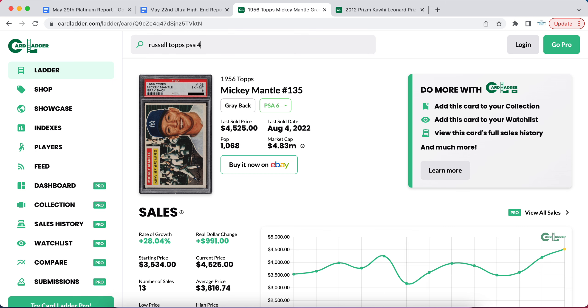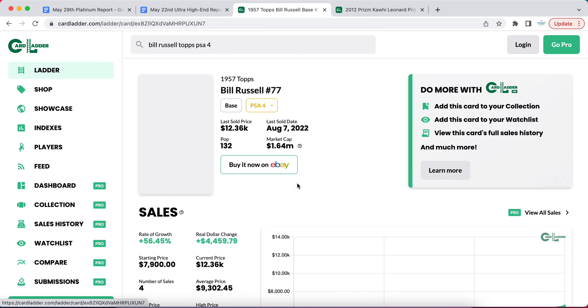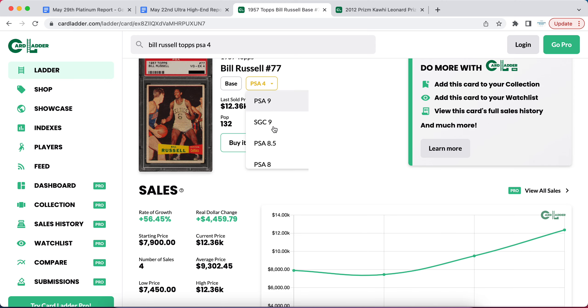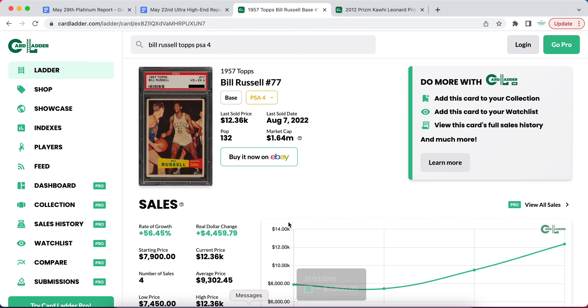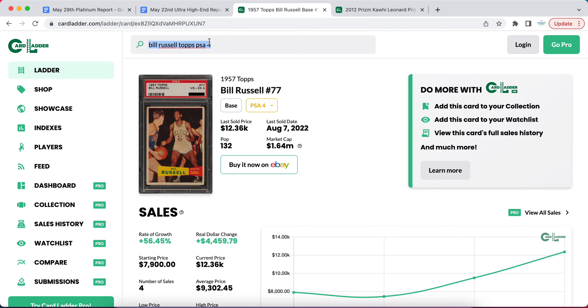The next card doing very well is Bill Russell. Unfortunately, Bill Russell passed away, and one thing that happens when legendary figures move on is that fans really start to commemorate their cards and buy in to hold for the long term. His PSA 4 has gone up tremendously in the last three comps — it's a pop 132, and a very nice card to cherish. I definitely think we're going to see more movement in Bill Russell's cards.